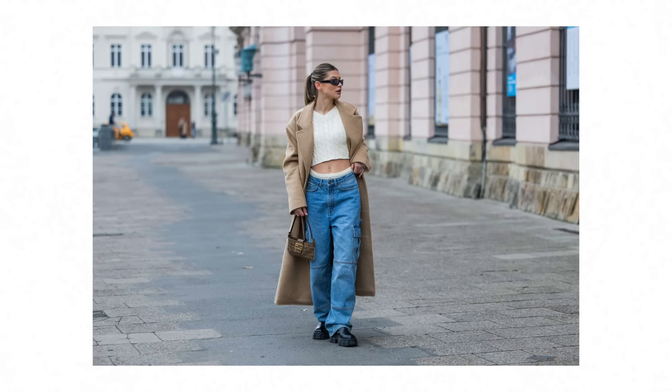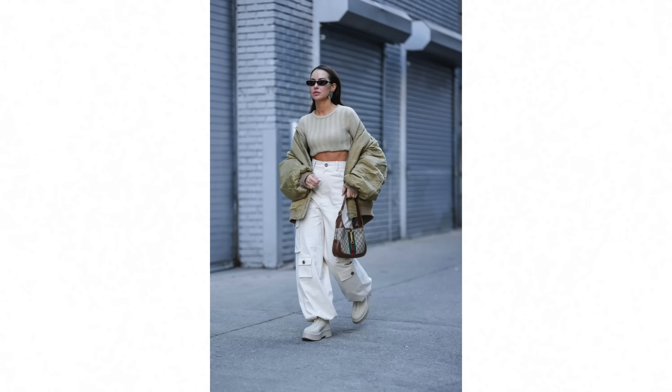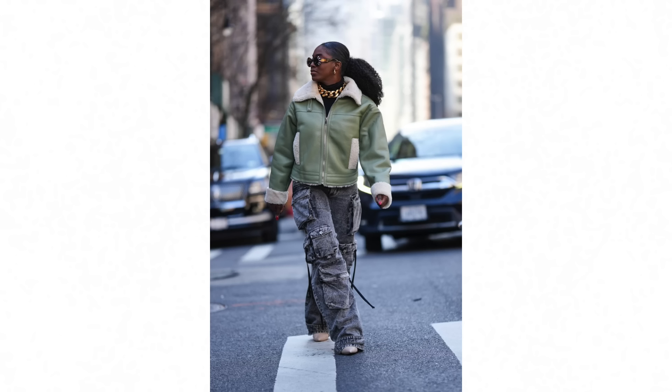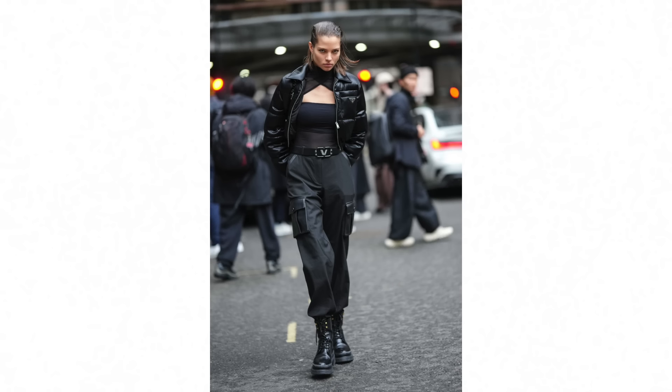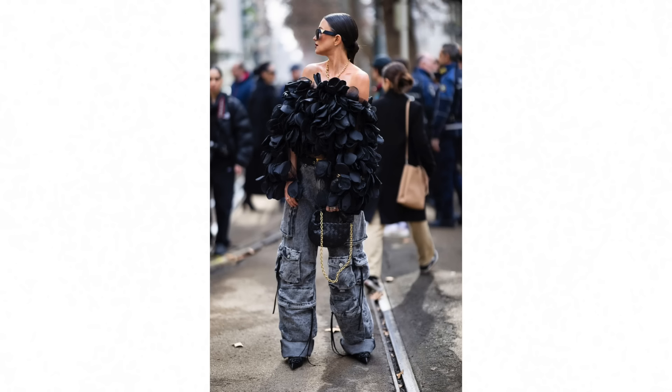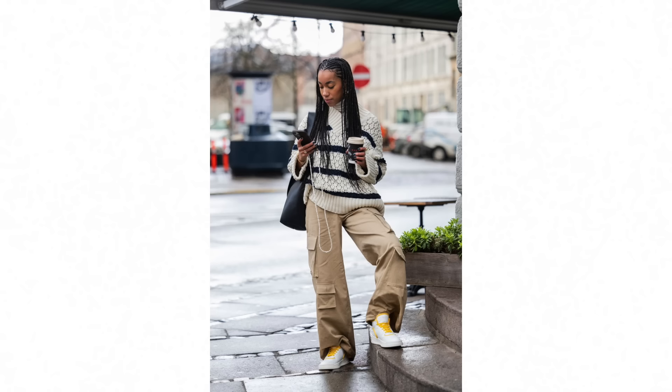Speaking of pants, baggy cargos are definitely not going anywhere. I'm excited about that — I invested in a couple of pairs and love the relaxed vibe. You can team them back with a retro tee and sneakers, or dress them up with a fitted top. I thought cargos had seen their day, but they've had a resurgence and they're back as popular as ever. They seemed to be getting more tapered, but lately they're wide, baggy, and oversized again, which I'm very happy about.